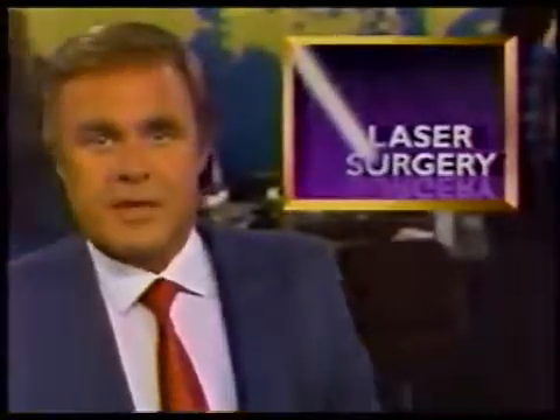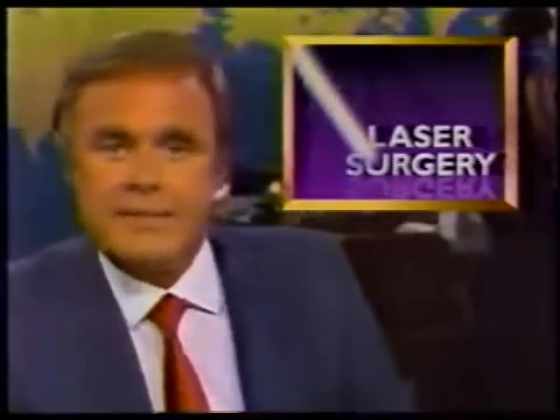Live from Channel 5 News in New York, this is the Ten O'Clock News. There is a new way of doing breast surgery that's making things a little more pleasant for women. Dr. Jo reports on going under the light instead of the knife.